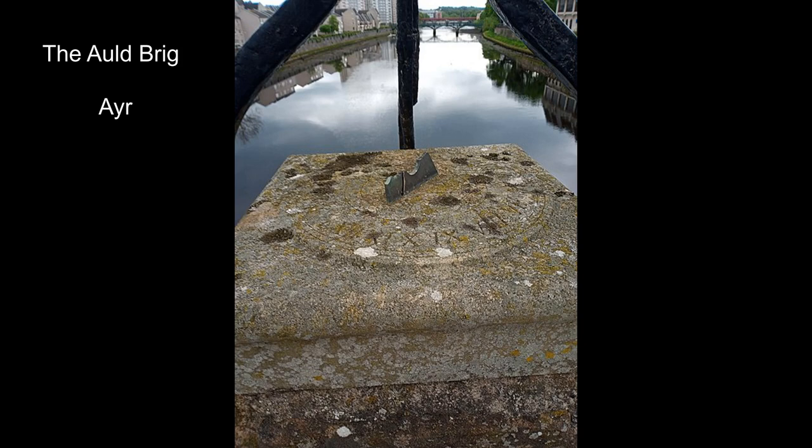Sundials can be easily overlooked, particularly if there are other structures nearby. This one's at the old Brigham Eyre — hundreds of people walk past this every day but very few notice. Sadly it's had the gnomon broken off.